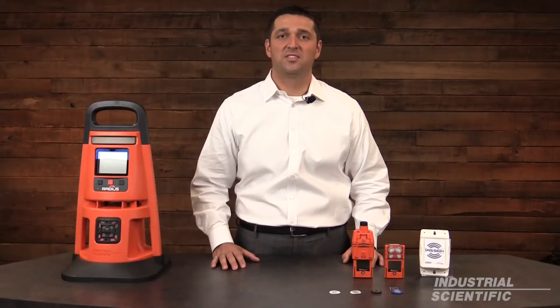Industrial Scientific's wireless technology will make our customers safer and more productive without adding needless complexity.